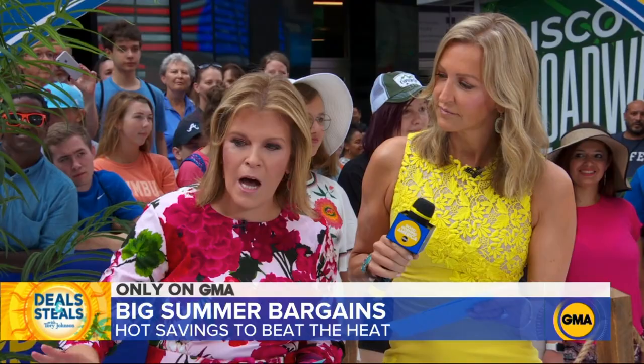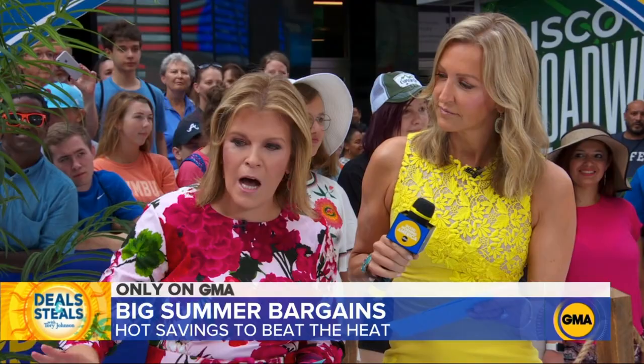And what's great about this line is it's size inclusive and there's a zillion different colors. There's tops, bottoms, dresses — you name it. Let me check it out. You want to check it out?